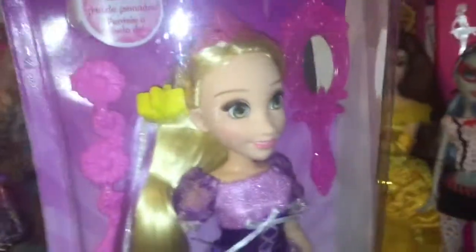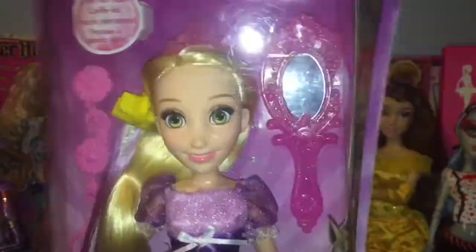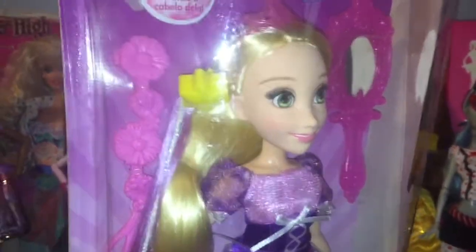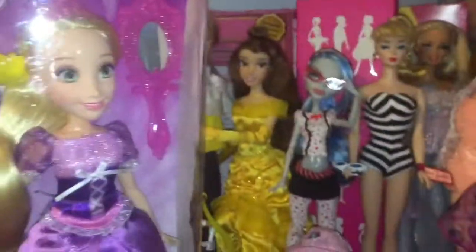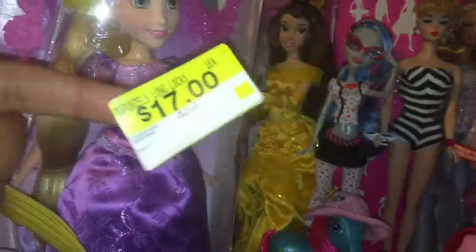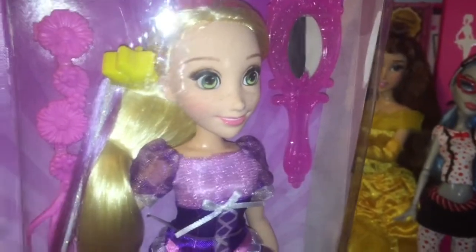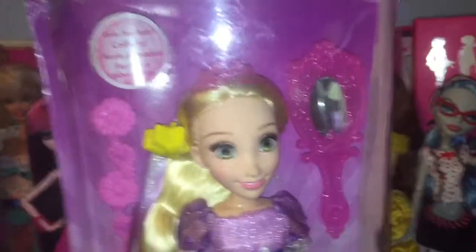I don't really buy dolls from Walmart anymore because they just don't really have anything interesting anymore. But I did spot this in the clearance section. It wasn't really that much of a clearance price — it was $17. I think the regular price is around $24.99, so it was a little bit cheaper and it was fairly priced. My mom treated us today.